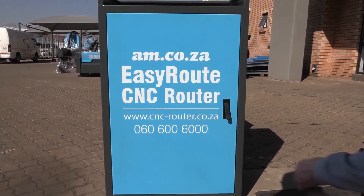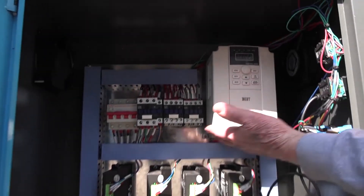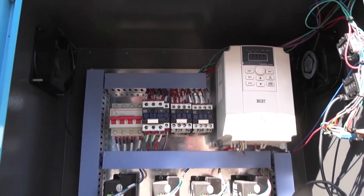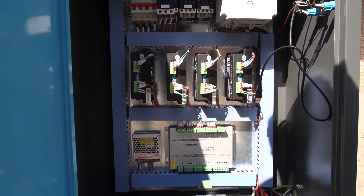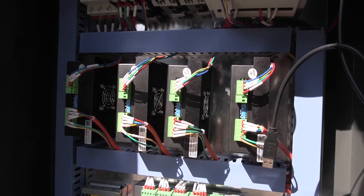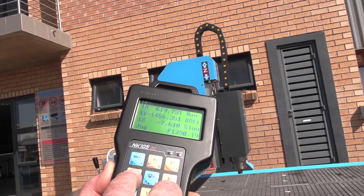With the stand-alone AM.CO.ZA easy route control system, no computer is needed. Your design, however, will still need a computer and the use of CAM software to generate the G-code function for this machine. The system is quite stable and suitable for industrial usage.